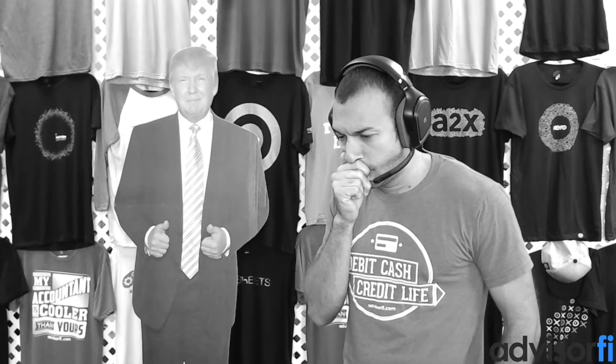Your two-minute tech tip starts now. Why didn't anyone tell me sooner? All these years and years of overpaying travel expenses as a business owner.